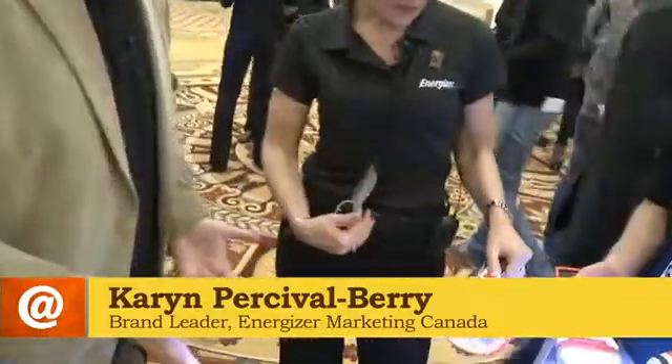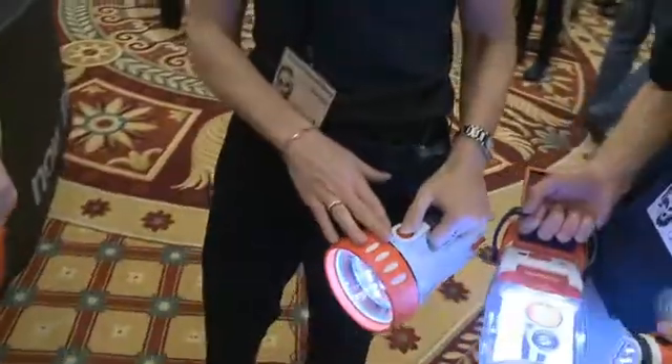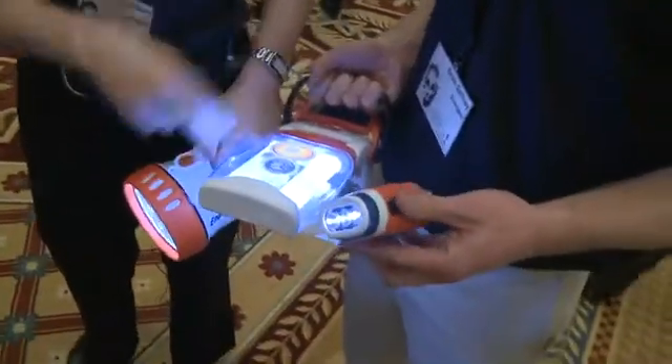You guys are big on solar this year. Yes, absolutely. We've got three really great consumer-friendly products: the solar spotlight, the solar lantern, and the solar flashlight.